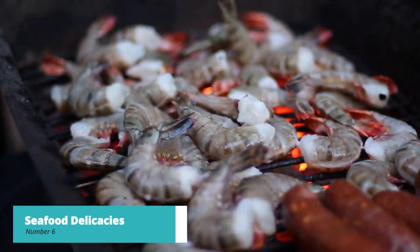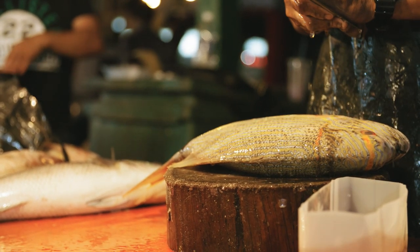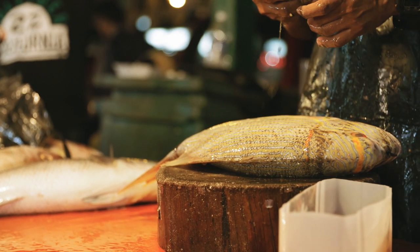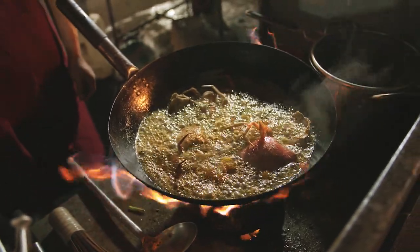For number 6, we recommend indulging in seafood delicacies. Sarande is a haven for seafood lovers. Head to the seafront restaurants and enjoy mouth-watering fresh catches, such as grilled octopus, succulent shrimp, and delectable fish dishes. The flavors are a delightful blend of Mediterranean and Albanian influences, offering a true culinary treat.